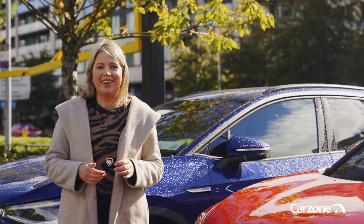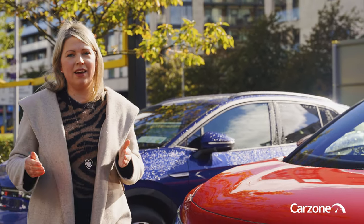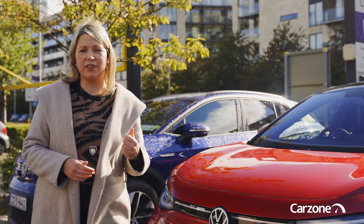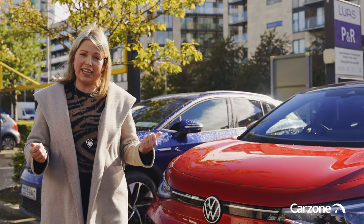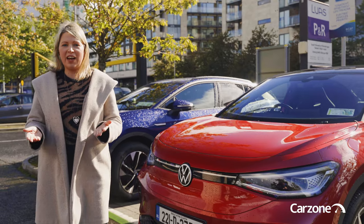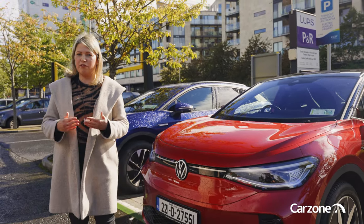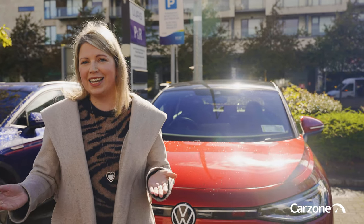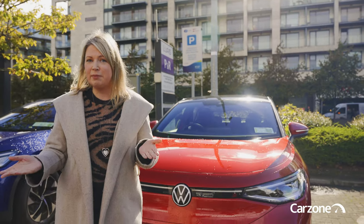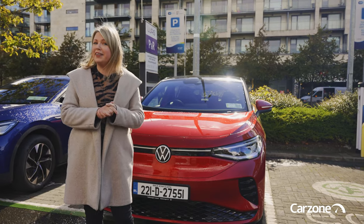The Volkswagen ID.5 shares much of the same formula that's made the ID.4 such a success in Ireland. Some rivals do feel a little bit more stylish and user-friendly inside, but just like the ID.4 this car has great range, fast charging, a really spacious interior, and Volkswagen's latest technology. You will pay more for the ID.5 compared to an ID.4, but it is a more stylish and exclusive-looking vehicle — so if you're looking for something a little bit different, the ID.5 might be the electric SUV for you. Thanks for watching, please subscribe to stay up to date with all our latest videos.